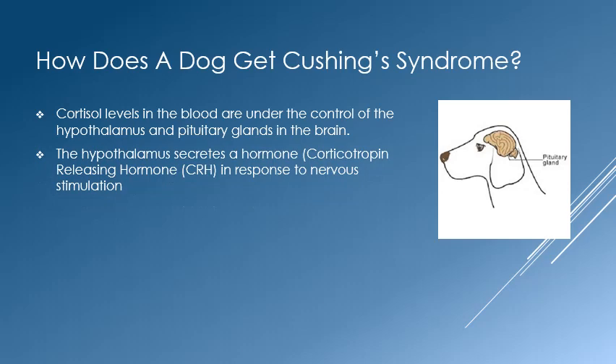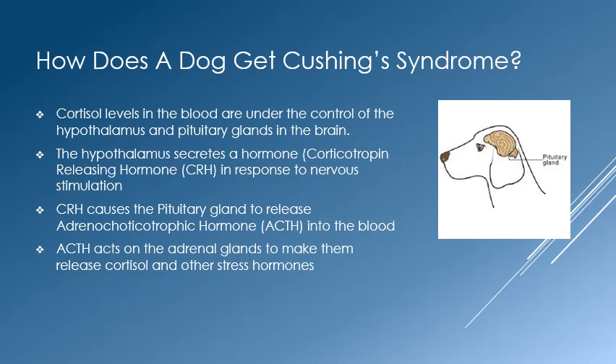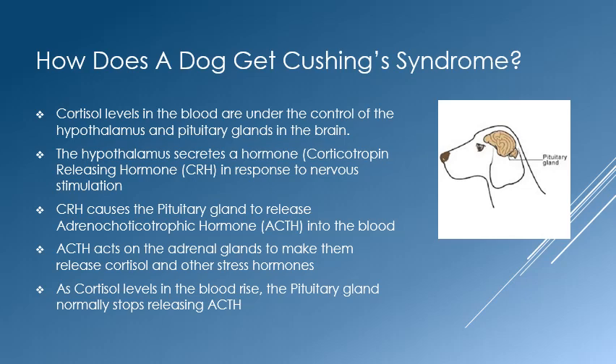The hypothalamus secretes a hormone called corticotropin releasing hormone, or CRH, in response to nervous input from the brain and body indicating stress. CRH tells the pituitary gland to release adrenocorticotrophic hormone, or ACTH, into the blood. ACTH then acts on the adrenal cortex and tells it to make and release more cortisol into the blood to help deal with the immediate stress.